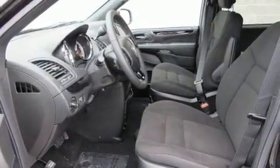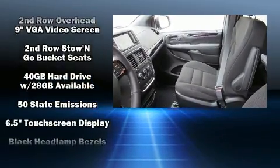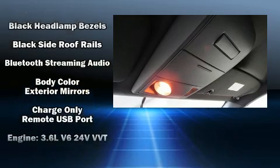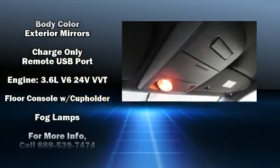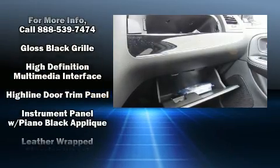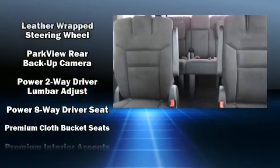Storage solutions are integrated throughout the interior, demonstrating thoughtful attention to detail. Premium sound drive six speakers provide you and your passengers a sensational audio experience. Rear LCD monitors provide entertainment that your passengers will appreciate no matter how far the drive.